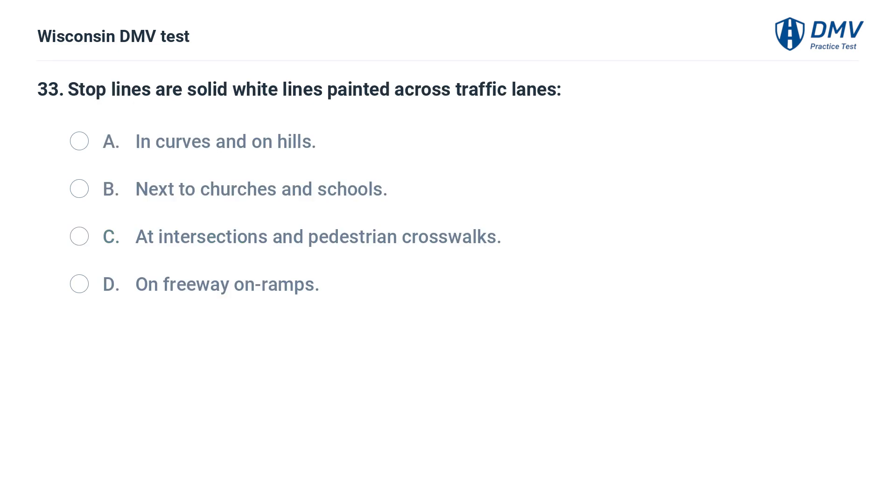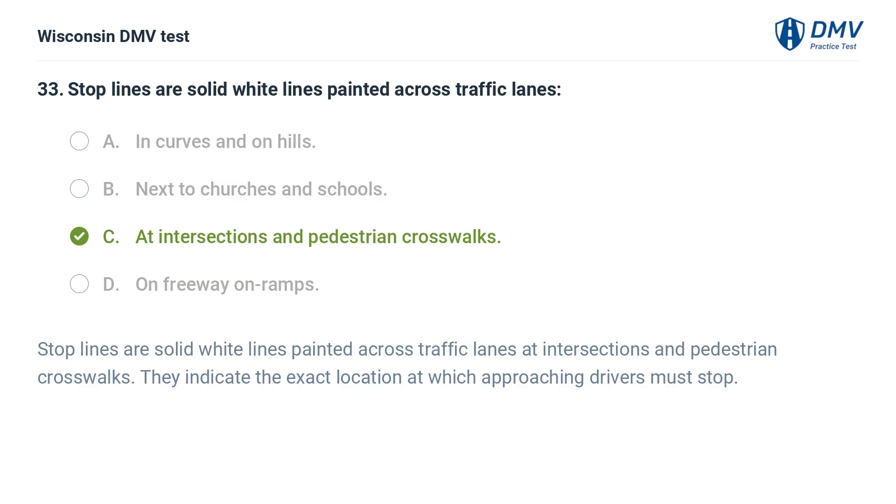Stop lines are solid white lines painted across traffic lanes: A. in curves and on hills, B. next to churches and schools, C. at intersections and pedestrian crosswalks, D. on freeway on-ramps. The answer is C, at intersections and pedestrian crosswalks. Stop lines are solid white lines painted across traffic lanes at intersections and pedestrian crosswalks. They indicate the exact location at which approaching drivers must stop.